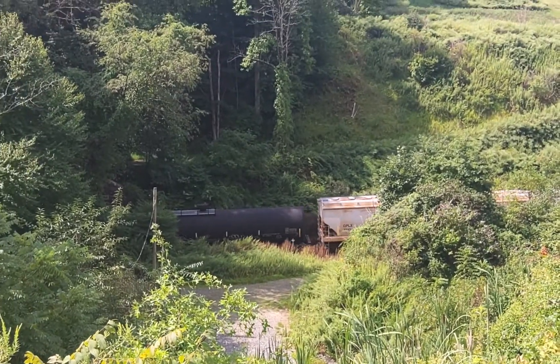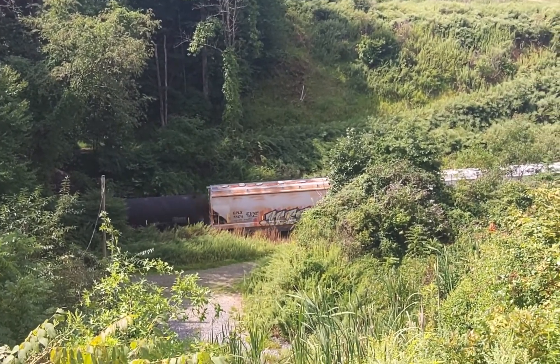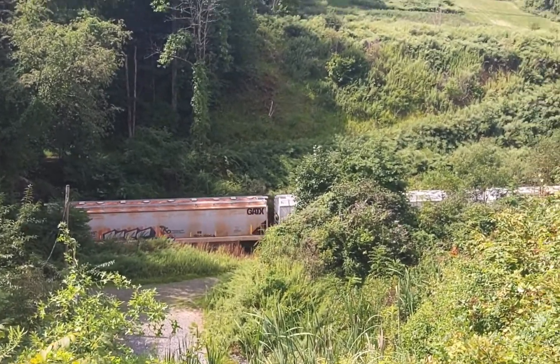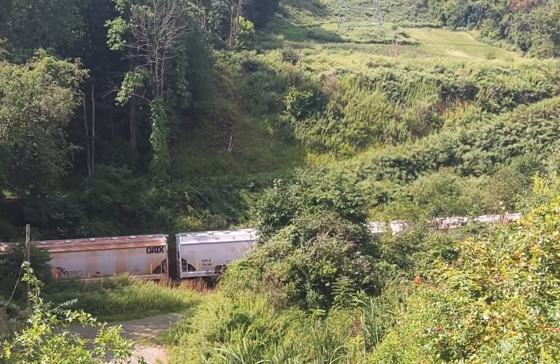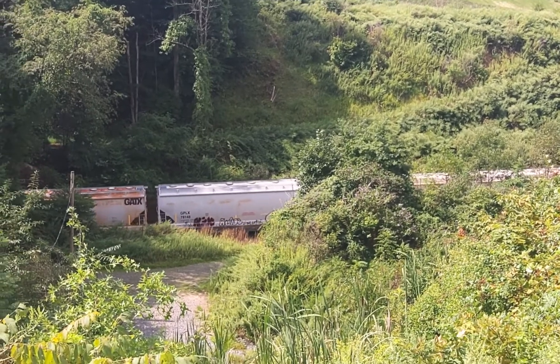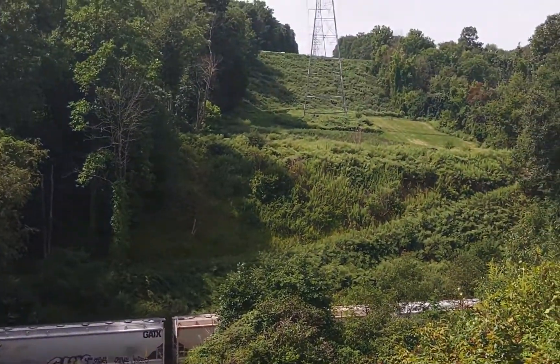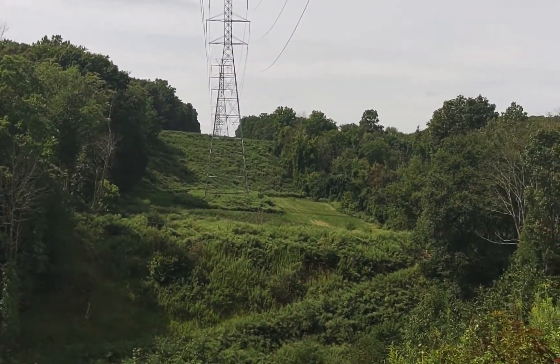That's not the highway, is it? Sure sounds like a DPU, though, doesn't it? There's a truck up there on the access road.